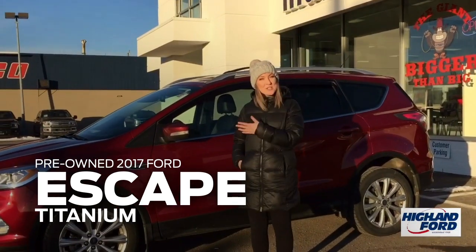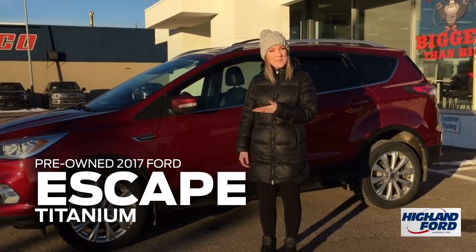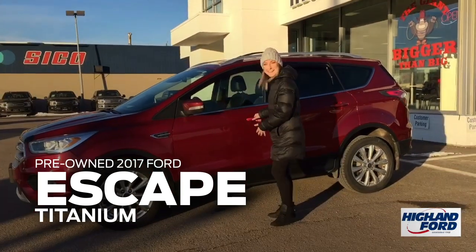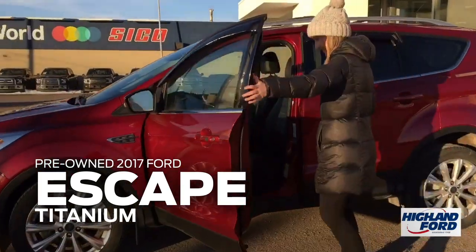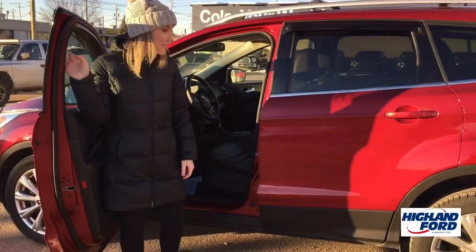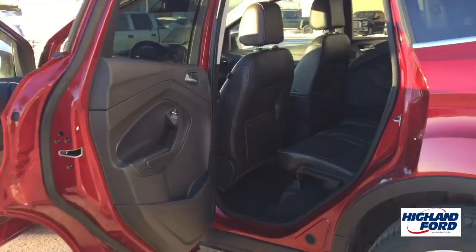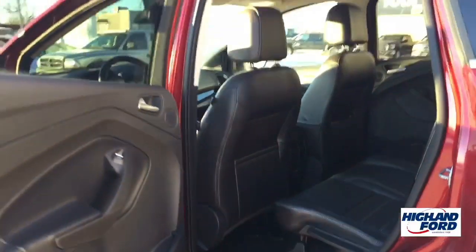I'm Megan at Highland Ford and I'm going to show you this 2017 Ruby Red Titanium Escape. Come on! So this 2017 Ford Escape is fully loaded. It comes with really nice black leather and a moon roof.